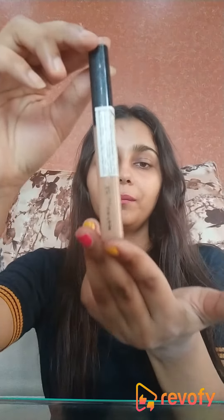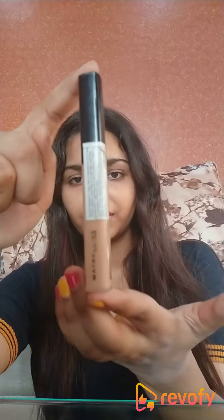Hi guys, so today I'll be reviewing this concealer. It's by the brand Maybelline New York — it's their Fit Me Concealer. I have the shade 25 Medium. Now let's get started with a review of this product.